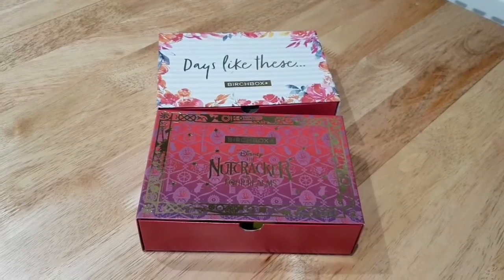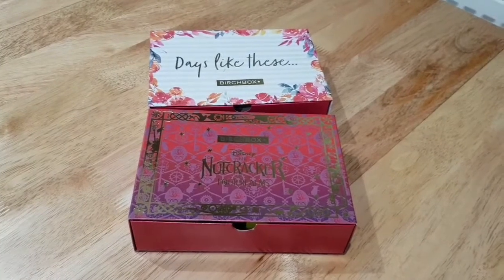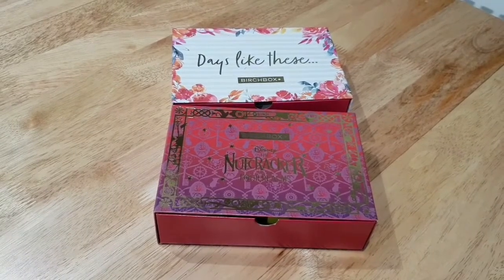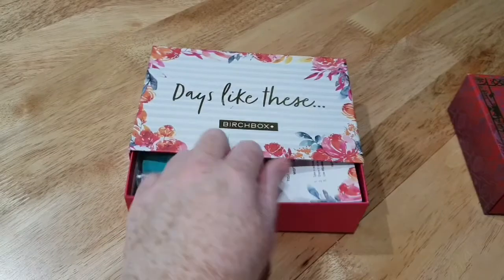Hi all! I realized I hadn't actually done a video for my Birchboxes. The October one arrived while we were away in Florida and the November one arrived too, so I thought I would do both boxes and show you what they are. Let's open up the October one.